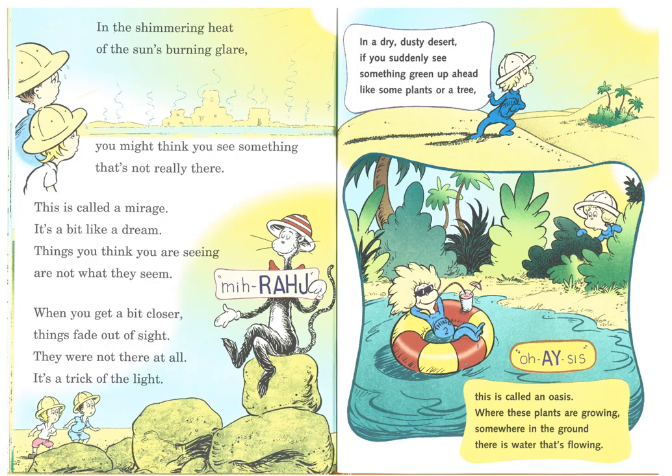In the shimmering heat of the sun's burning glare, you might think you see something that's not really there. This is called a mirage. It's a bit like a dream. Things you think you are seeing are not what they seem. When you get a bit closer, things fade out of sight. They were not there at all — it's a trick of the light. In a dry, dusty desert, if you suddenly see something green up ahead, like some plants or a tree, this is called an oasis, where these plants are growing. Somewhere in the ground there is water that's flowing.